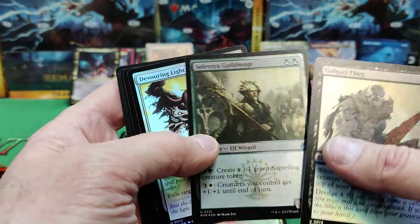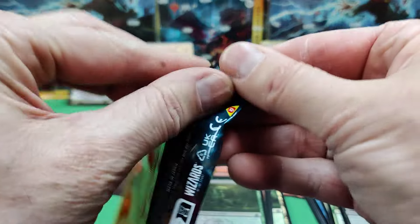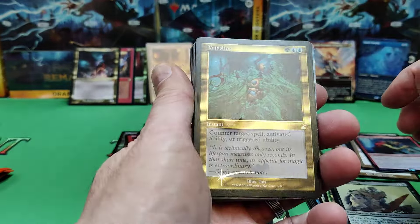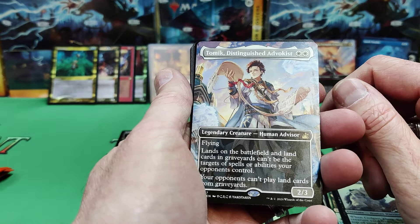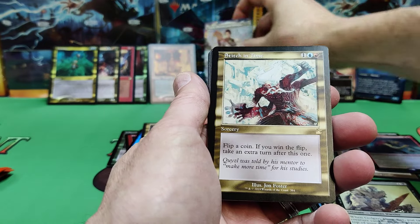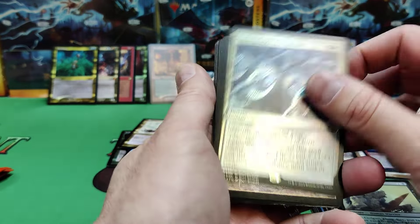Far Seek — nice with the original art. Goblin Electromancer and then a Golgari Thug, Guildmage, Devouring Light into our commons. Anything reprinted from an old set could be serialized. There's a Zombie Spirit token. We've got a Void Slime, old-school. Tome of the Distinguished — that looks like anime art. Full-art lands on the battlefield, lands and cards in graveyards can't be targeted by spells your opponents control, and opponents can't play lands from graveyards. That's pretty strong. Stitch in Time rare, Unbreakable Formation.